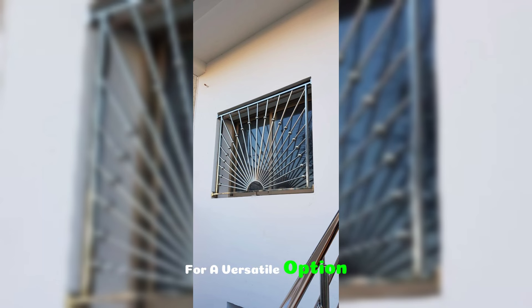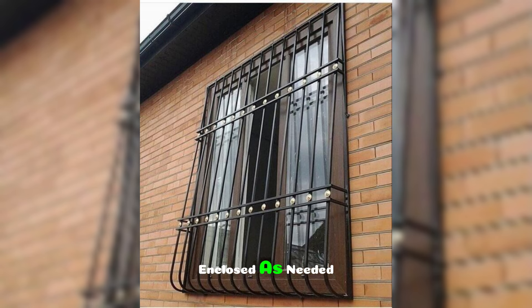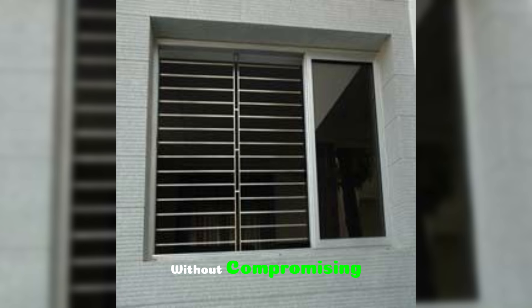For a versatile option that combines function and style, sliding window grills are an excellent choice. These grills are mounted on tracks, allowing them to slide open and closed as needed. Sliding grills are particularly useful for homes with balconies or gardens, where you may want easy access to the outdoors without compromising on security.